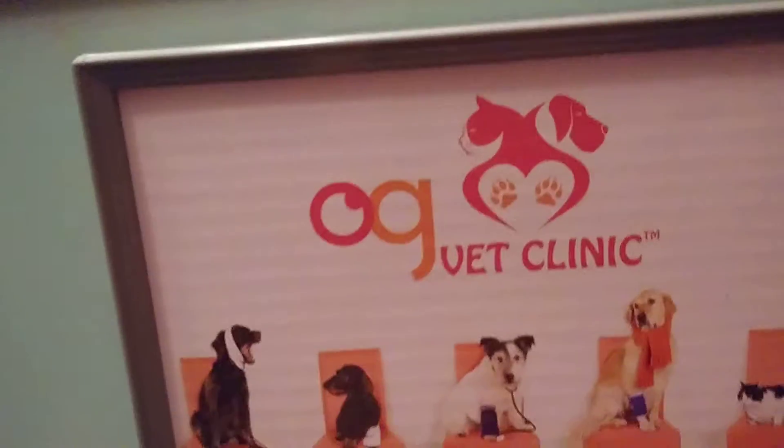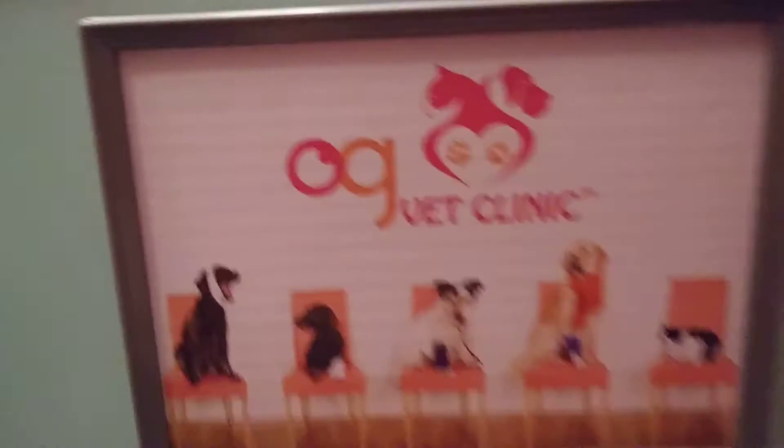Welcome back to my channel. Today I'm going to show you my R-Generation vet clinic. So let's go.